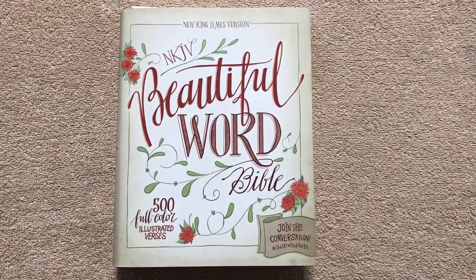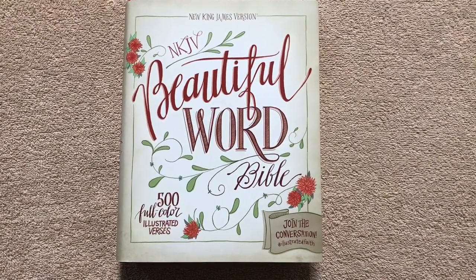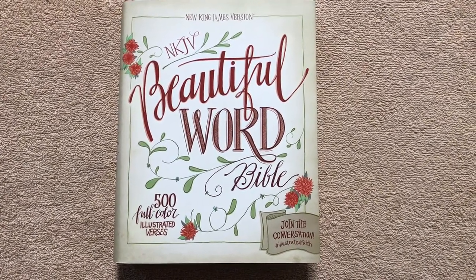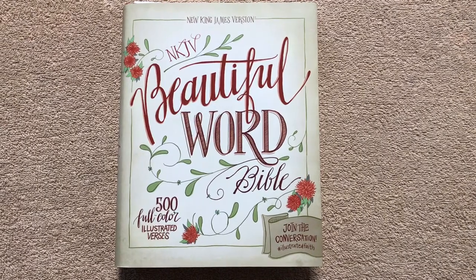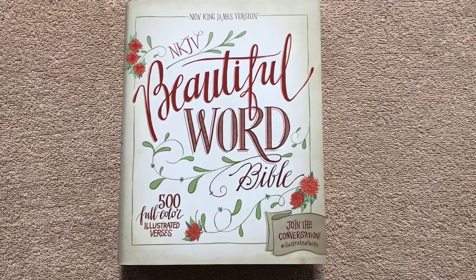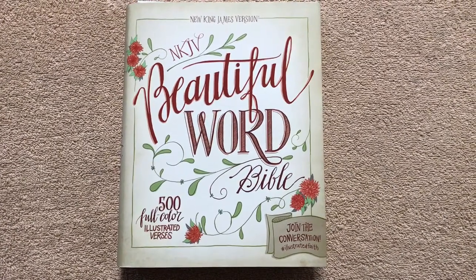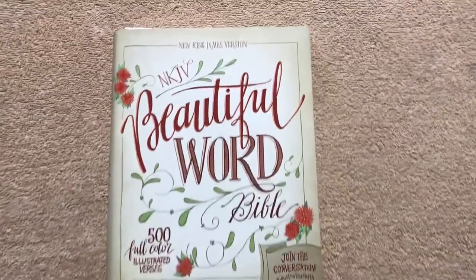Hello everybody. Today I'm going to give you a review of the New King James version of the Beautiful Word Bible. This one has 500 full color illustrated verses. So this is great if you want to use it for art journaling or just for note taking. So let's go ahead and take a peek at it.